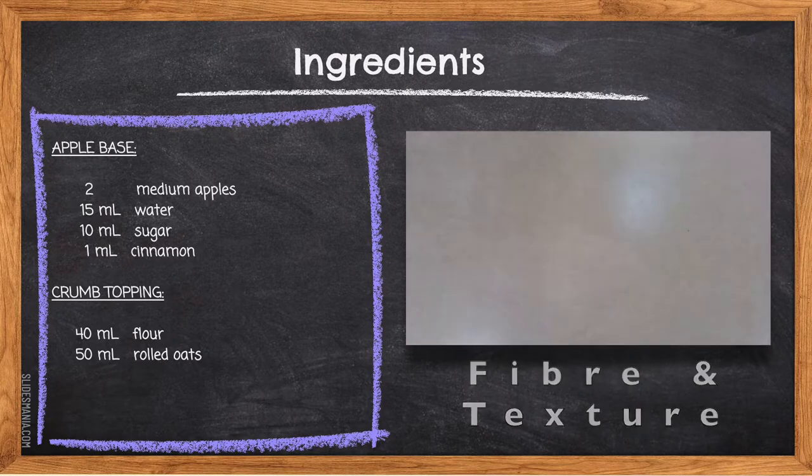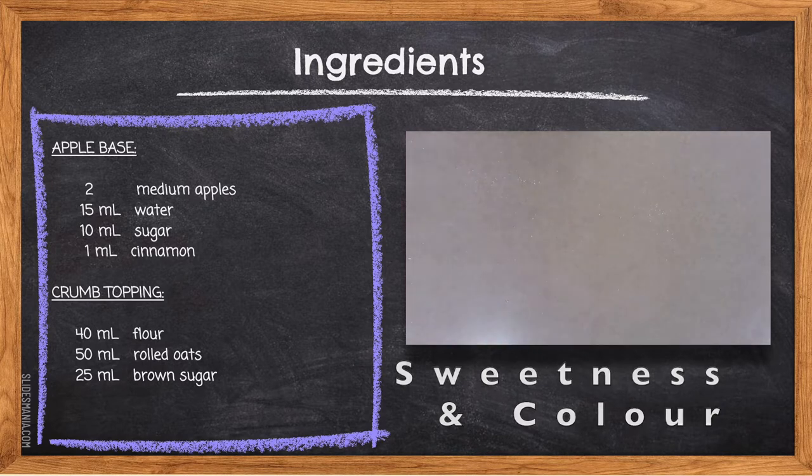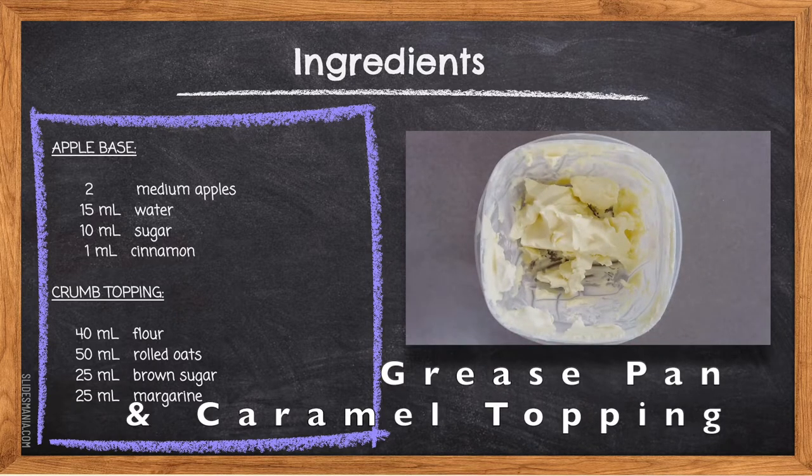25 milliliters of brown sugar — brown sugar adds sweetness and a rich flavor to the crumb topping due to the molasses present in it. It also adds a little moisture to the topping, and the caramelization that happens between the sugar and butter in the oven gives the crumb topping its lovely golden brown color. 25 milliliters of margarine — margarine coats the mixture in fat to create a crumbly texture by adding moisture. Without fat, the topping would be extremely dry. It is important that the margarine coats the flour, oats, and sugar so it can fry in the heat of the oven, creating that crisp crumbly texture.